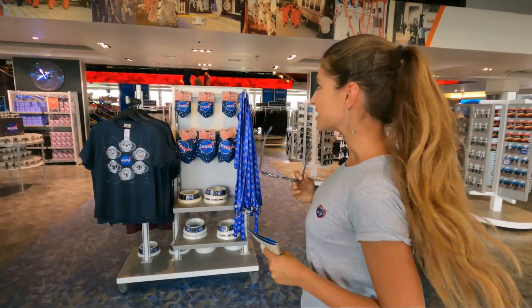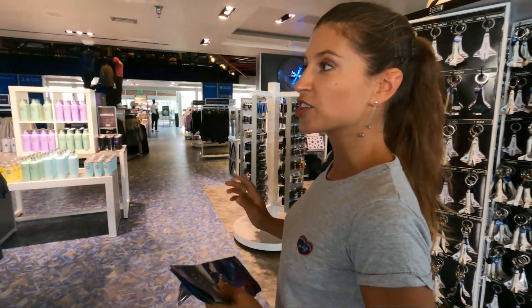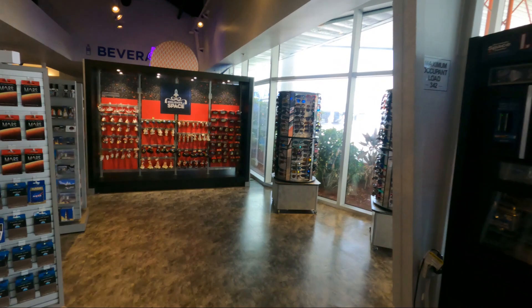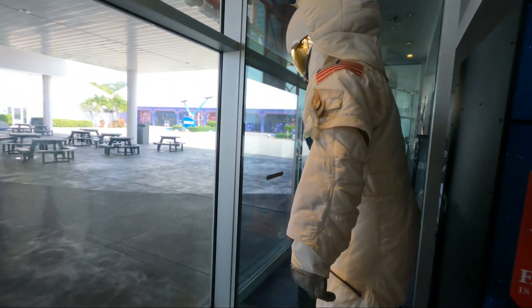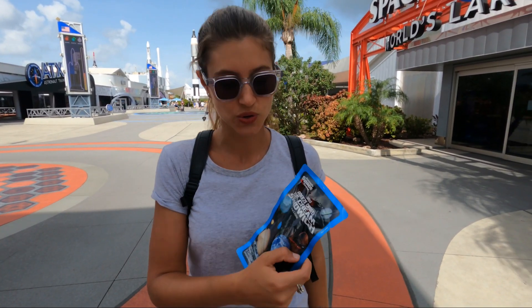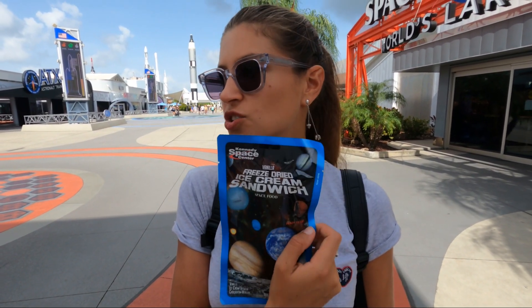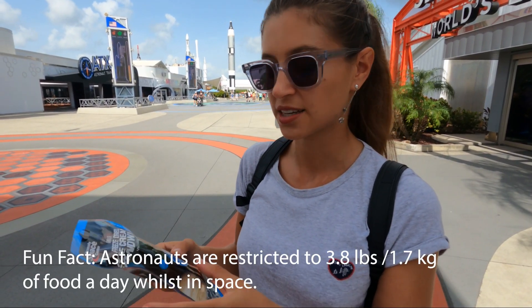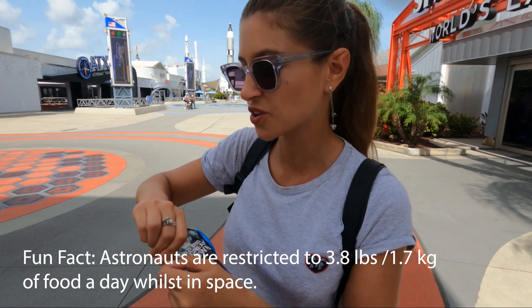It's definitely big, I'll give them that. Can you buy a spacesuit? That is something that my cameraman wants to know. The answer is yes. What I did find in the space store is freeze-dried vanilla ice cream. This is something that apparently people in space would eat — lots of freeze-dried food — and I've always wondered what it tastes like.